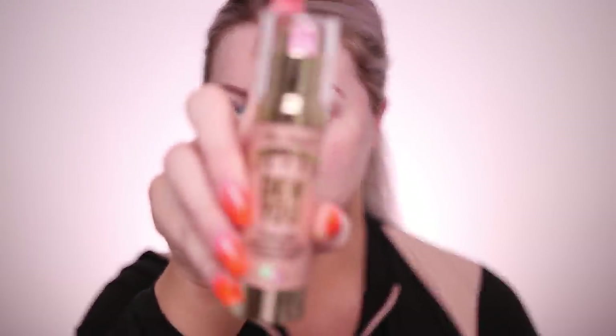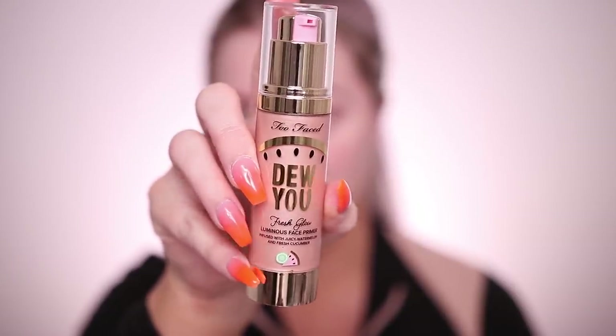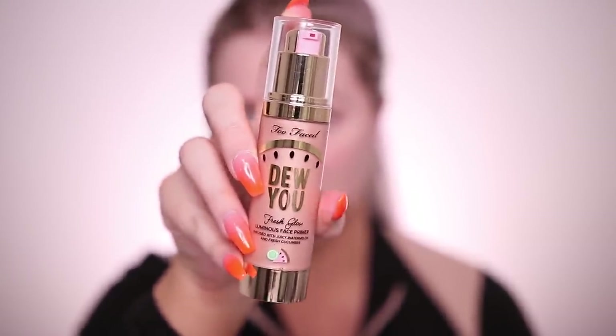Next up, I'm going in with the Too Faced Fresh Glow Luminous Face Primer. This is their new extension of the dewy line. They had three different shades — I have Radiant Nude, so there was a pink, a nude, and a bronze. Too Faced always does beautiful packaging. It just looks like a typical illuminating primer and smells nice, like cucumbers and watermelons.